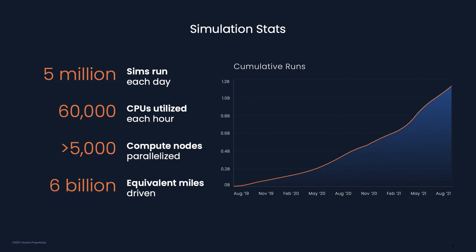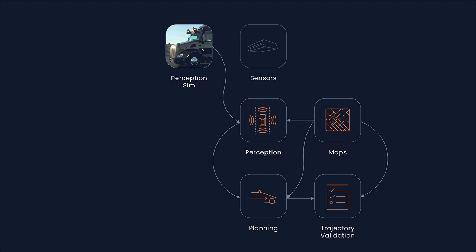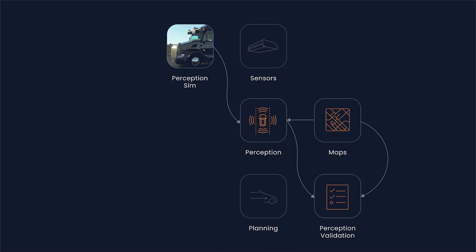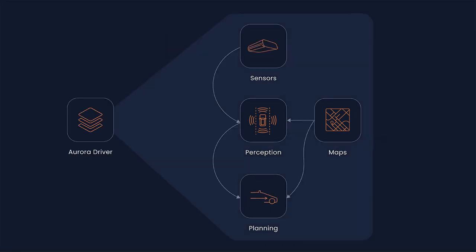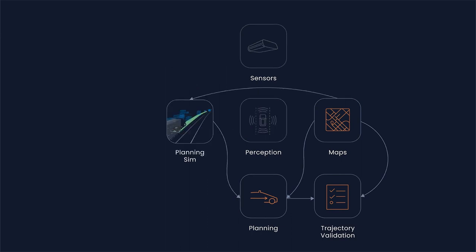And over the life of Aurora, we calculate that at least 6 billion miles of driving would have been required to expose the Aurora driver to the same number of experiences that we have given it in sim. We also need our software stack to be architected in a robust way that supports repeatable behavior in simulation. Our simulation tools are deeply integrated with the Aurora driver software stack that runs on the vehicle. If you think of the Aurora driver as approximately broken up into the subcomponents — sensors, perception, planning, maps — then in simulation, we run these same software modules unmodified.